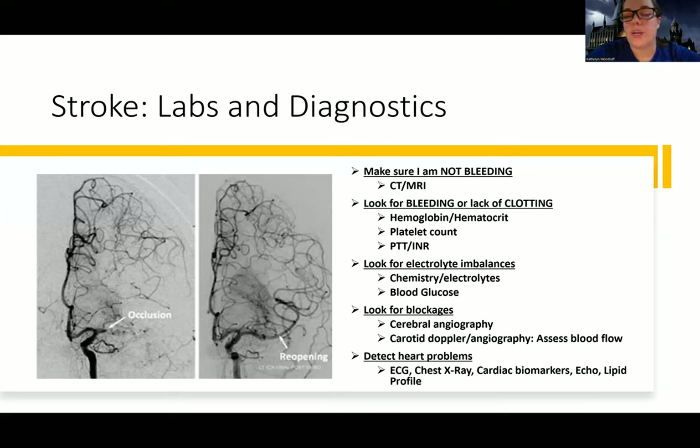The priority test we're going to do diagnostically for a patient, especially in that acute period — probably the first major test we want to get done is a CT. They actually have mobile CTs now that can help diagnose stroke — there are even ambulances where you can get a CT and potentially diagnose a stroke before you even get to the hospital.